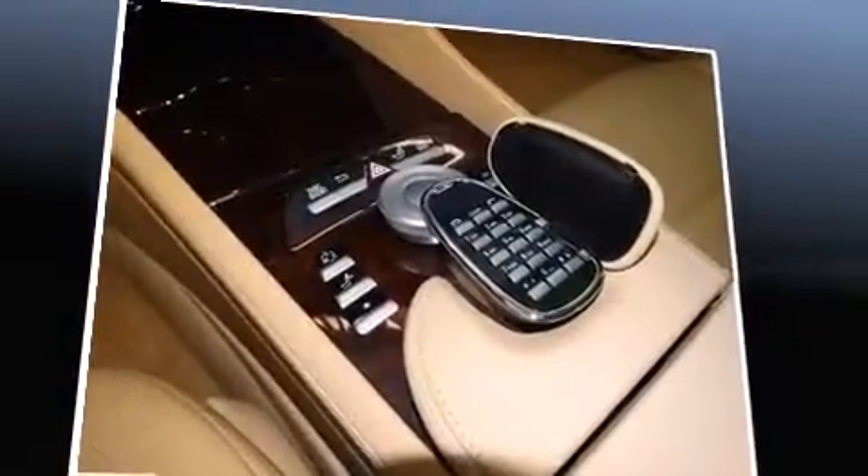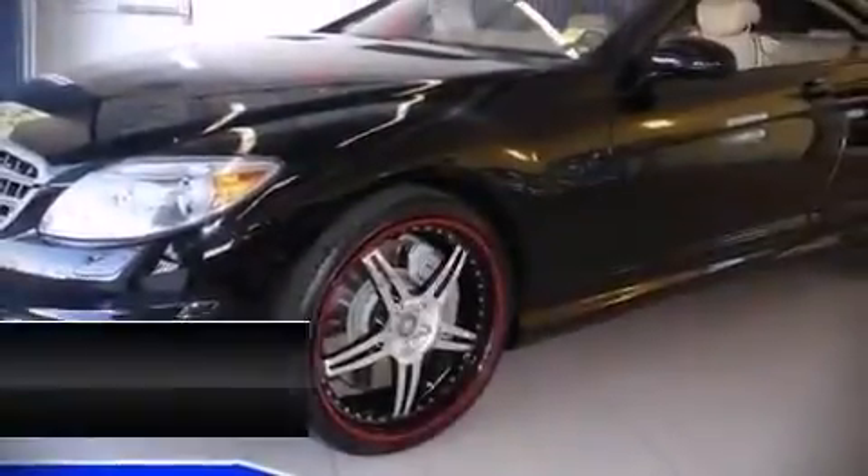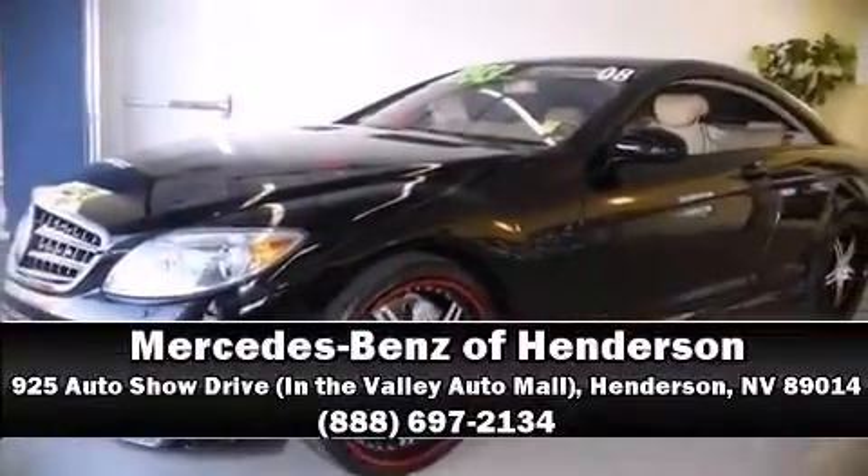This vehicle has achieved certified pre-owned status, passing Mercedes-Benz's comprehensive certification process. Our sales staff will help you find the vehicle that you've been searching for. Stop by our dealership or give us a call for more information.